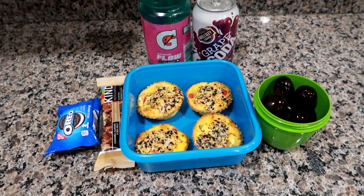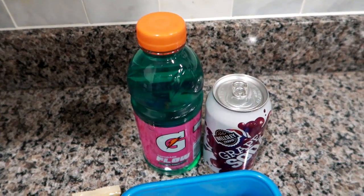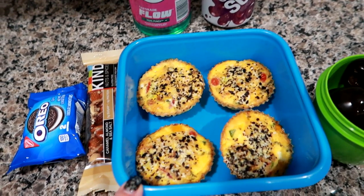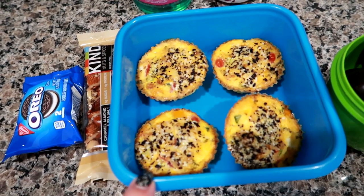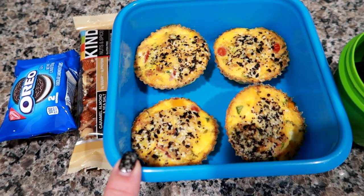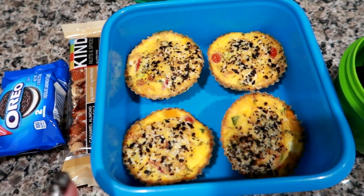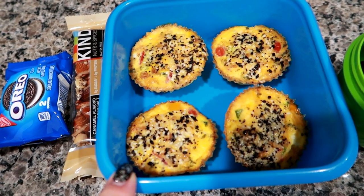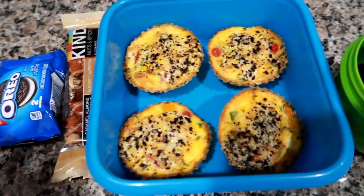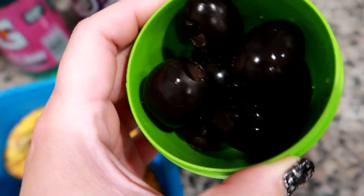Hey guys, it's Thursday and I'm getting ready to pack up Matt's work cooler. Today I'm giving him a Gatorade in the Fruit Punch flavor and a grape soda, plus the water cooler. These are the last of the egg muffins I made Sunday afternoon — meat, veggies, and cheese with everything but the bagel seasoning on top. Matt usually likes them room temperature but today he's working somewhere with a microwave, so I'm packing four of the smallest ones, which is about equivalent to a sandwich.